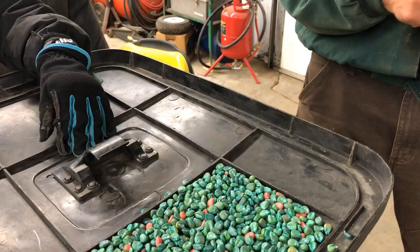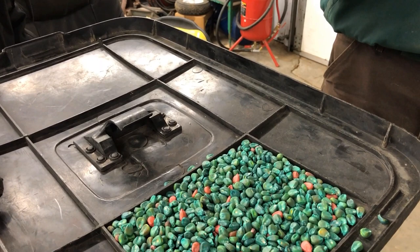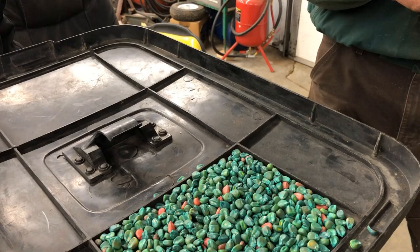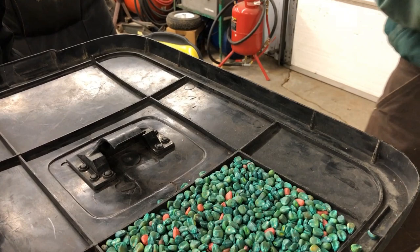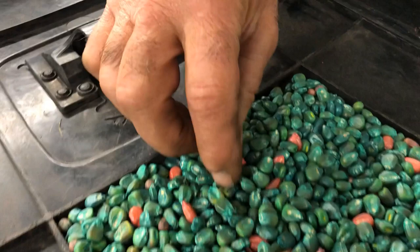So it protects the seed. And what are the two different colors? What are those for? Well, this corn is GMO — genetically modified organism — corn. It's a Roundup Ready, so it's resistant to Roundup herbicide, but it's also got a BT trait in it which protects it against corn borers. The green treated seeds are all corn borer resistant — the corn borers eat that and they die.